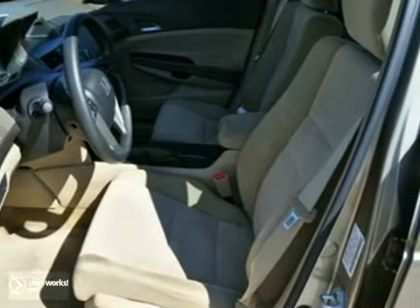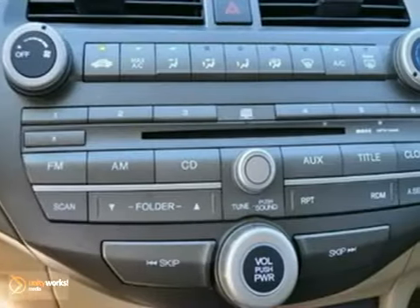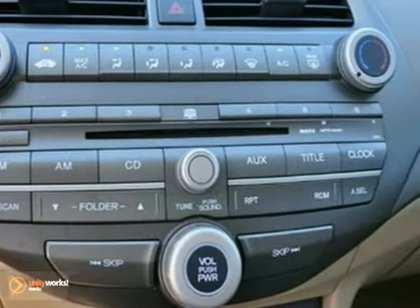It also features a CD player, air conditioning, and power windows, locks, and mirrors. The tinted glass and steel wheels only make it more attractive.